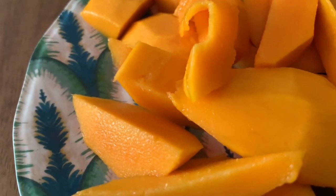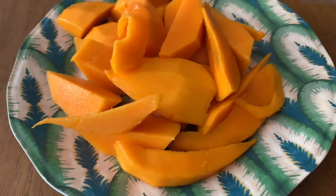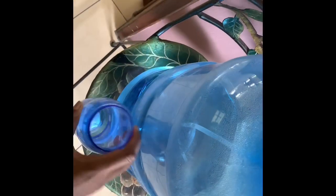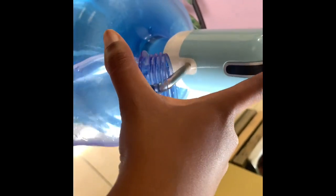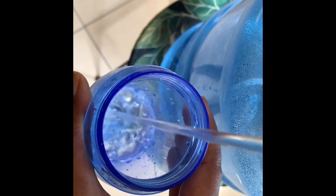Hello guys and welcome to another 'What I Eat in a Day.' Today I'm going to show you what I eat from when I wake up till the end of the day. After some fresh mangoes, it was time to start hydrating. I usually try to have three and a half to four of these jars in a day, which is about a hundred ounces of water.